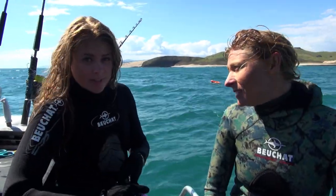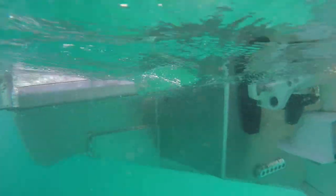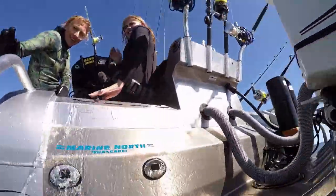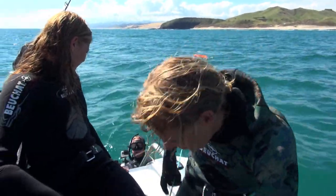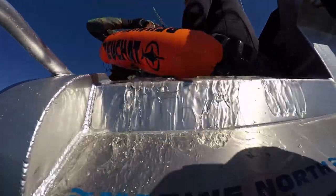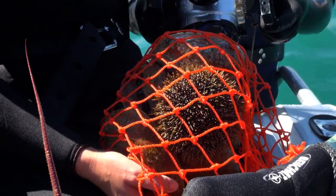Well, that was pretty successful. You'll be able to see what we caught once Matt finally gets in here with our catch. It's heavy! Here we go — heaps of pāua for the girls. One crayfish for you. Yes, we got my crayfish.